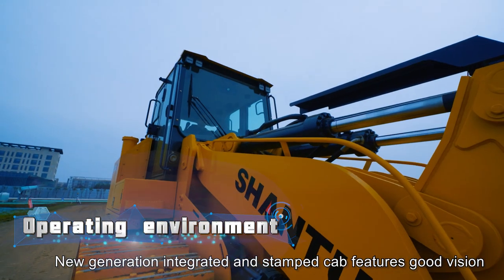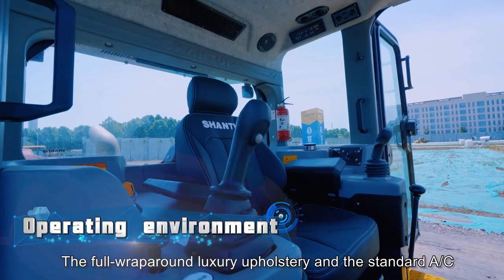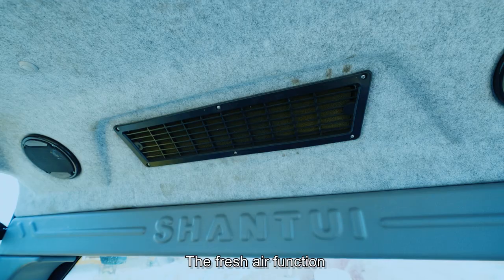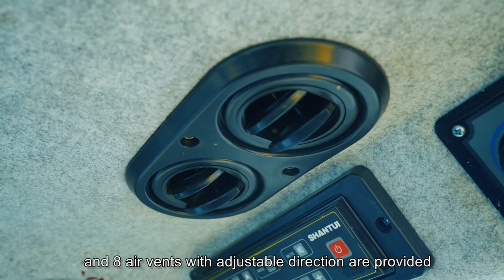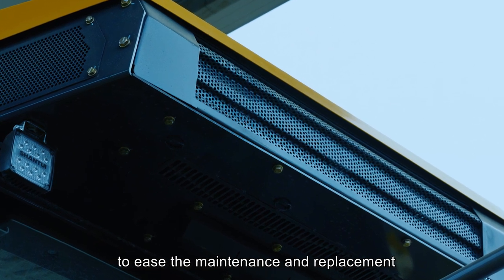The new generation integrated and stamped cab features good vision, low vibration, good air tightness, and low noise. The full wraparound luxury upholstery and the standard AC and heating system are installed. The fresh air function, the front windscreen defroster function, and eight air vents with adjustable direction are provided. The AC filter element is externally arranged to ease the maintenance and replacement.